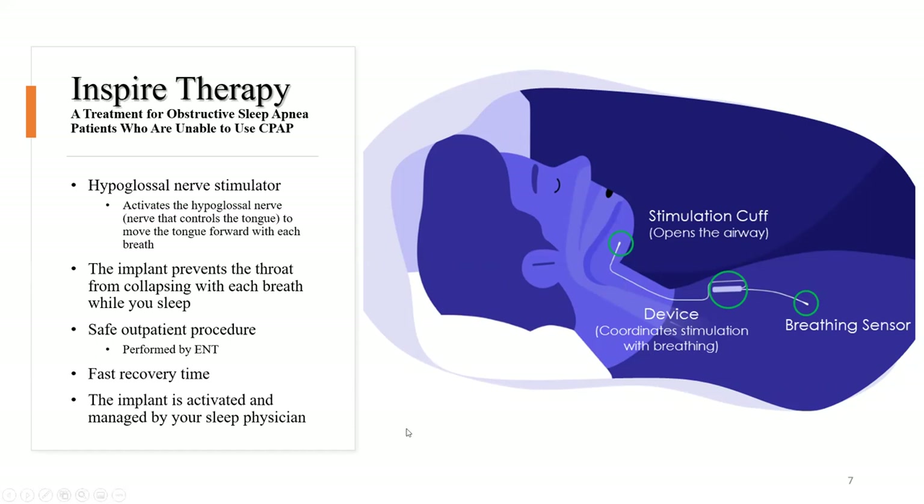It's a very safe outpatient procedure performed by ear, nose and throat surgeons, with a very fast and quick recovery time. Majority of my patients have reported very minimal pain within the first week. There are very little restrictions after surgery. The implant is activated and managed by your sleep physician — the ENT implants it, and then we in sleep medicine turn the device on and determine what settings are needed to treat you successfully.